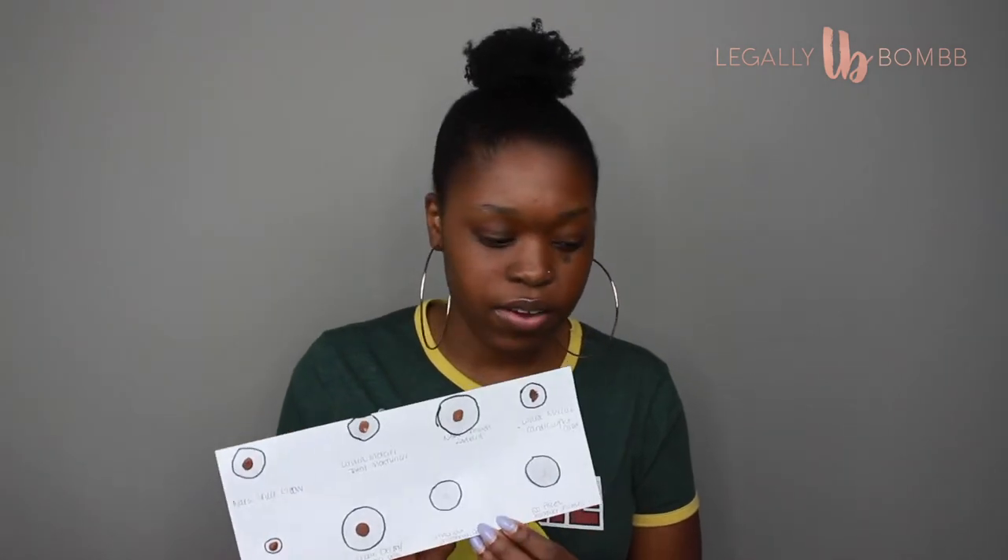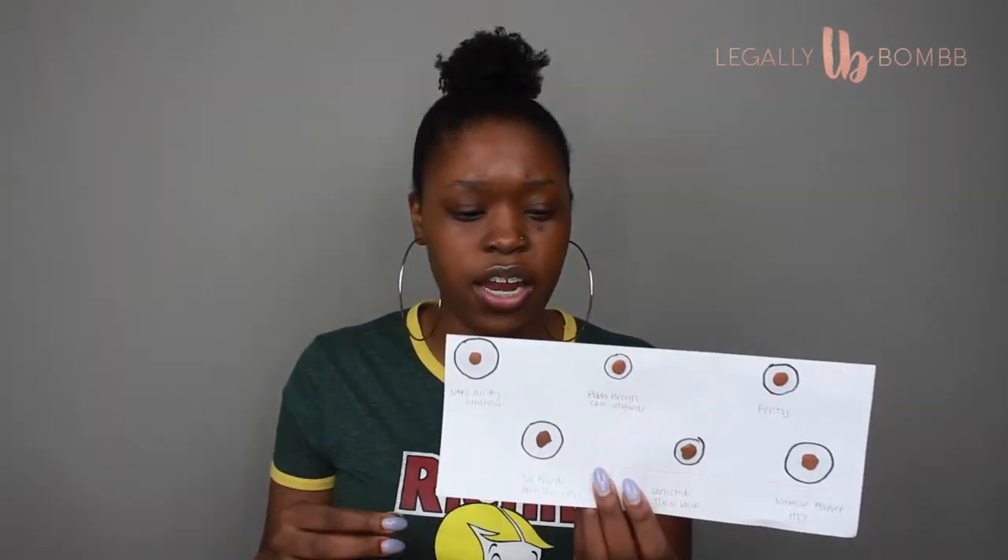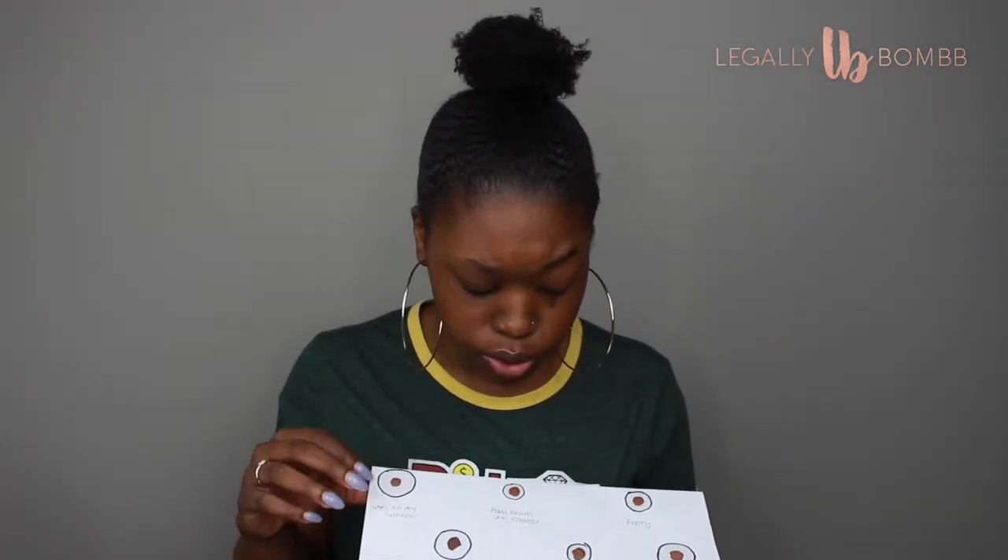After the first round of testing, I went on Instagram and asked people what foundations they liked, and I did some research of my own. Then I went to Sephora and got samples of: NARS All Day Luminous, Bobbi Brown Skin Long-Wear, Fenty, Too Faced Born This Way, Lancome Teint Idole, and Makeup Forever HD. From the oil test sheet, NARS is the winner for most oil and Bobbi Brown has the least — Teint Idole is not bad either.